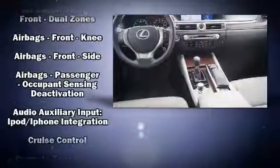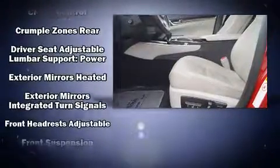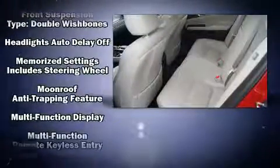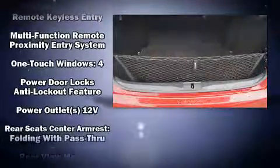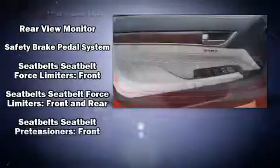Lexus ensures the safety and security of its passengers with equipment such as dual front impact airbags, front and rear side impact airbags, an emergency communication system, and four-wheel disc brakes with ABS.